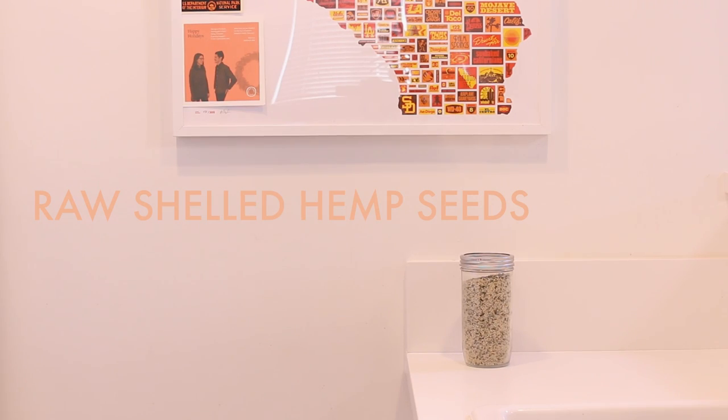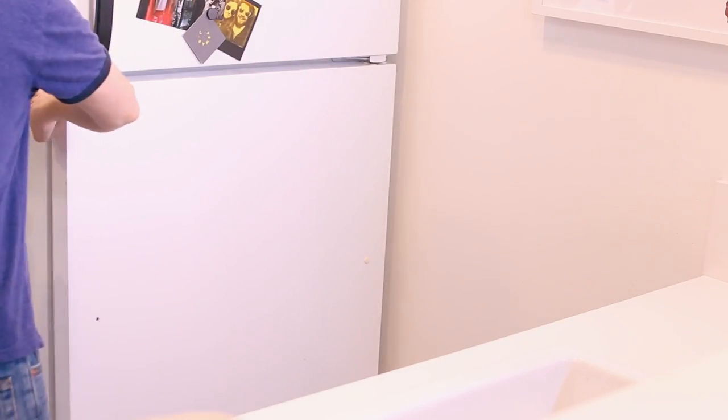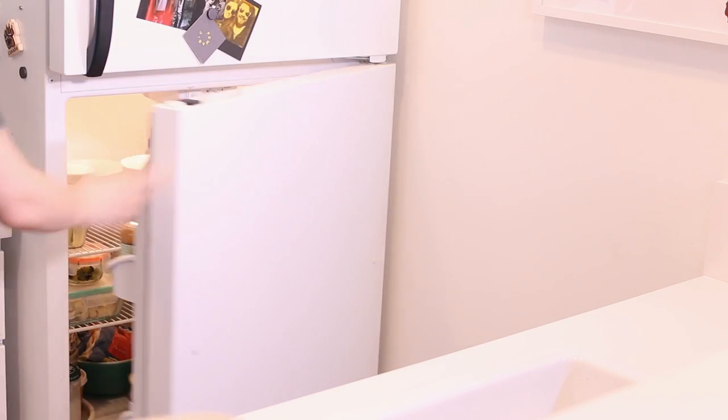Organic raw hemp seeds are another staple in my fridge. I sprinkle them on just about anything for a boost of healthy omegas. They're a great plant-based way to improve dry skin and grow healthy hair and nails.